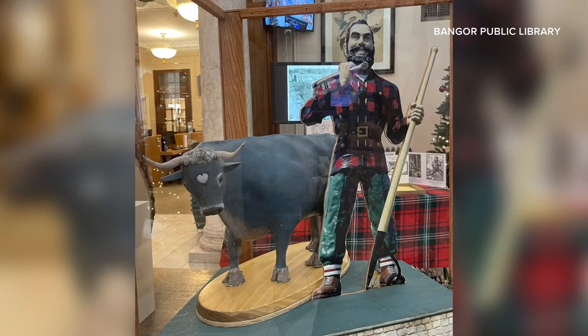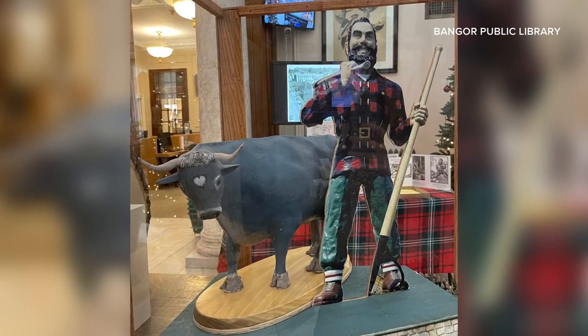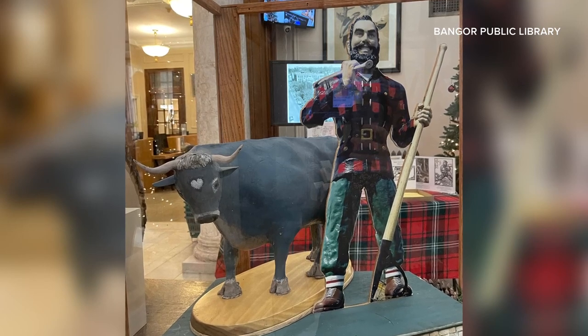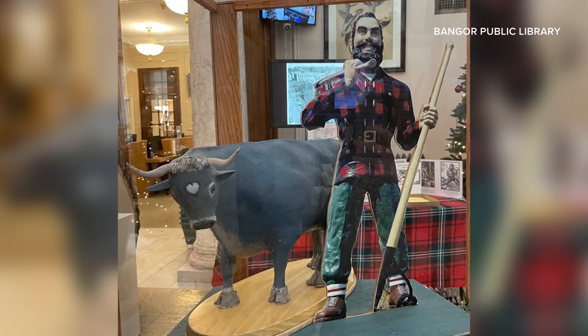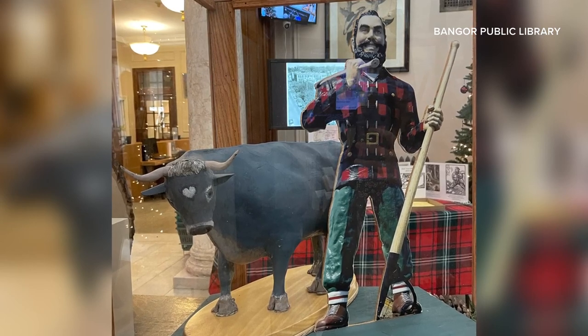That's at the Bangor Public Library. The Paul Bunyan statue and Babe the Blue Ox model were both designed by J. Norman Martin from Madawaska. The Martin family has loaned the Babe model to the library to be on display for everyone to enjoy. And while the Babe model was never constructed into a statue like Paul, library visitors can enjoy seeing her reunited in cutout form.